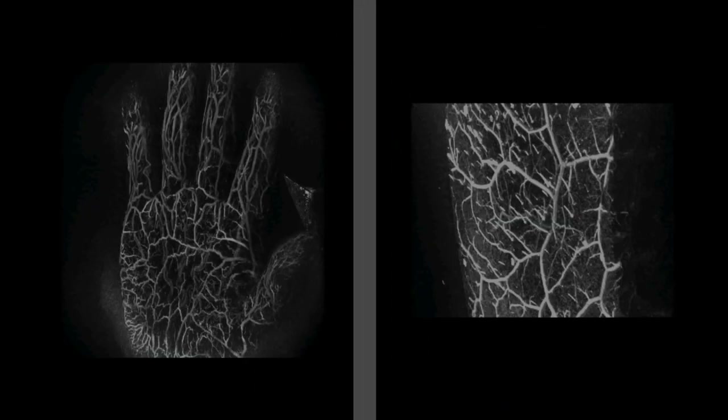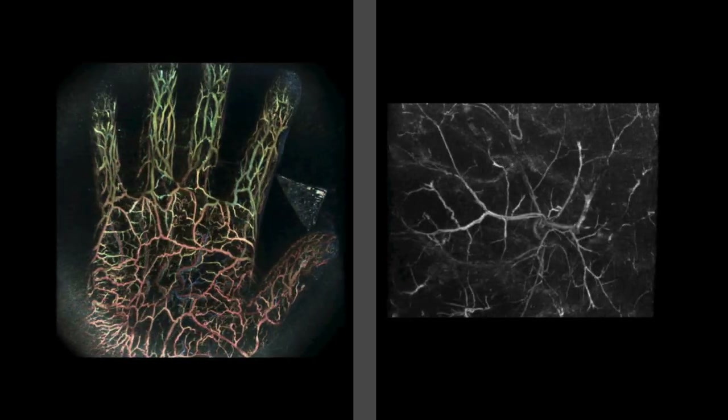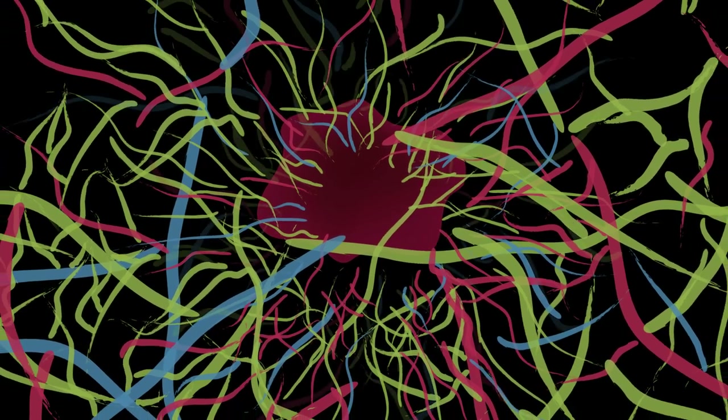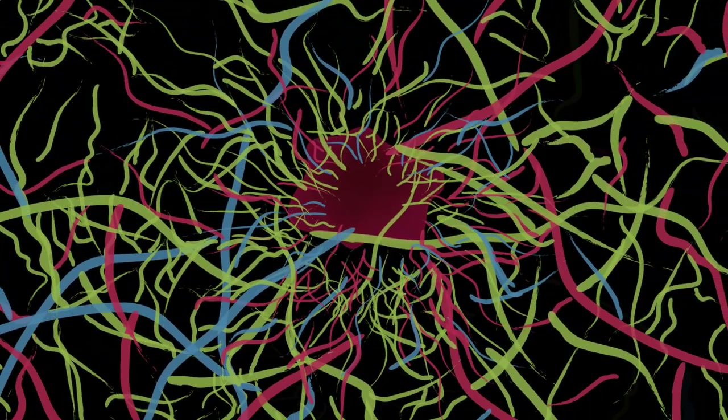The implications of the technology extend beyond cancer. The team also showed that they could readily view blood vessels in other parts of the body, such as the hand or thigh. Such images could help surgeons plan safer and more precise procedures, or provide an early warning of blood vessel damage caused by other types of disease.